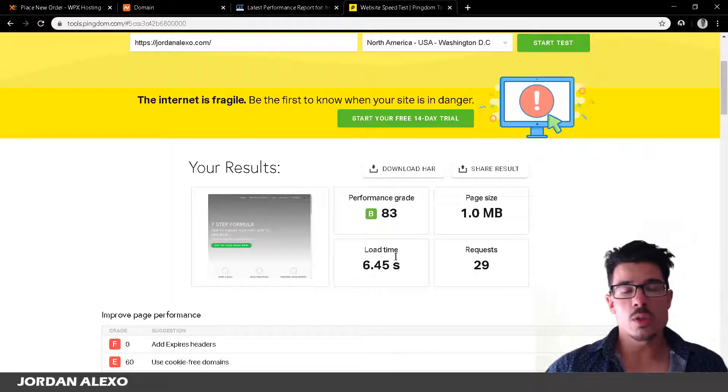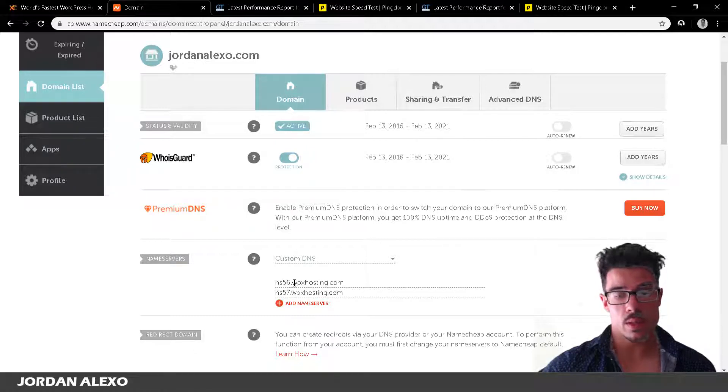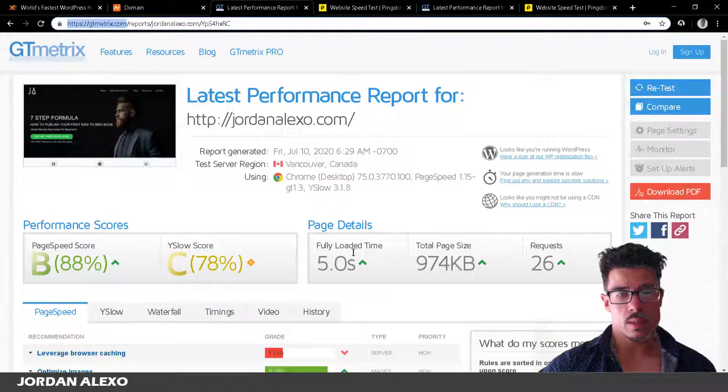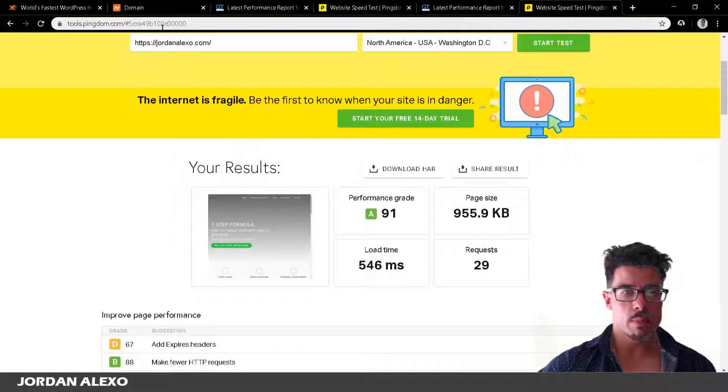I'm going to show you the results I get with WPX hosting. I redirected my domain jordanalexo.com to my new WPX hosting servers. In GT Metrics there isn't a huge visible difference in scoring yet — my guess is it's still serving cached information from Hostgator — but you can already see a better uploading time with WPX hosting compared to Hostgator.